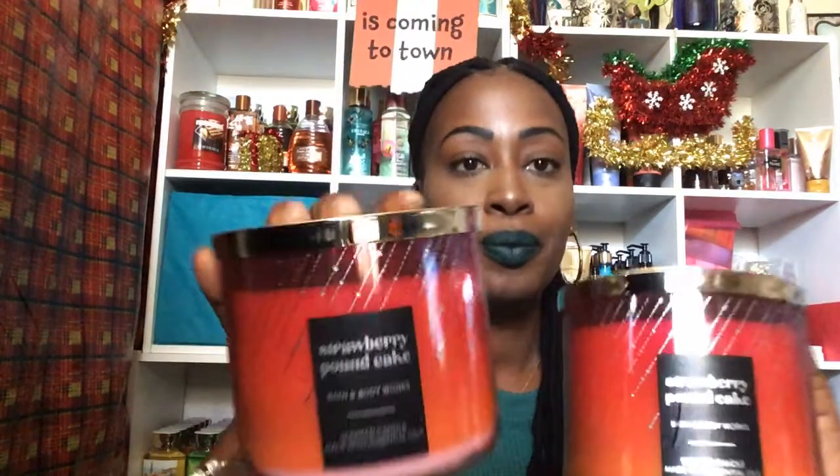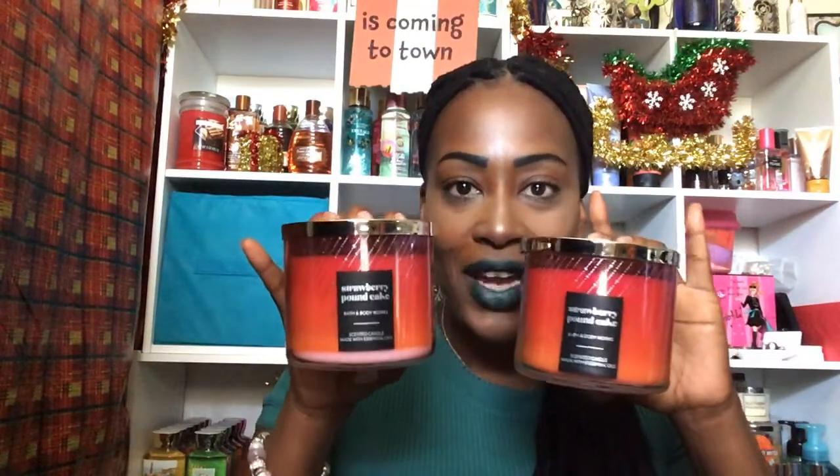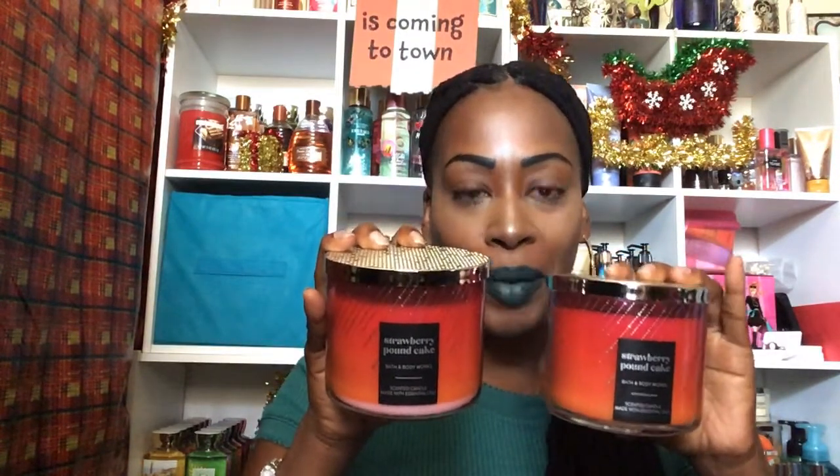It wasn't on my list. The candles that were on it, they didn't have — my peppermint brownie I couldn't find. The next two I picked up made their way back — it's the Strawberry Pound Cake. These were candles that people put back all over the store, so I was able to find these two. The scent notes are Fresh Strawberries, Golden Shortcake, and Whipped Cream. All the candles are made with essential oils.